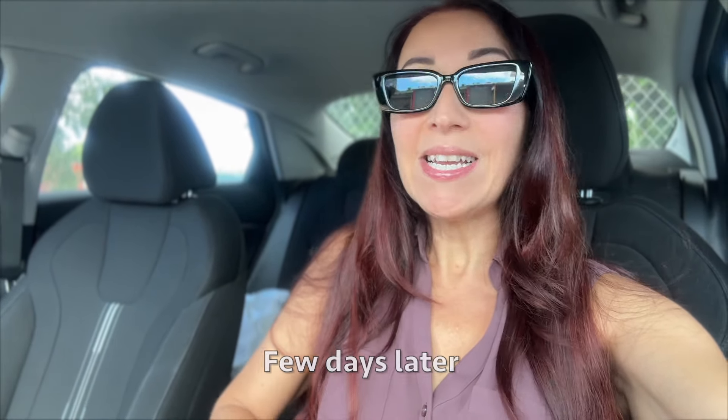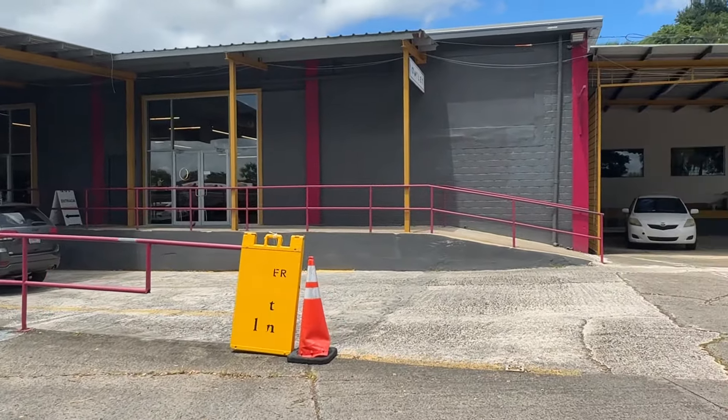Hey! So I am here at Cooper Outlet in Trujillo Alto, which is close by to where I live in Carolina. I want to check out some furniture here for the house — sofas, beds, chairs, things like that. Let's go.